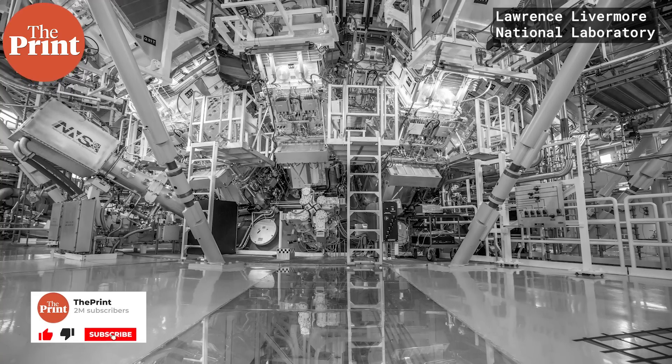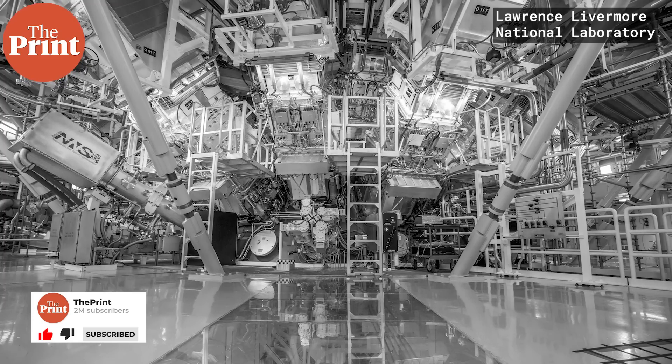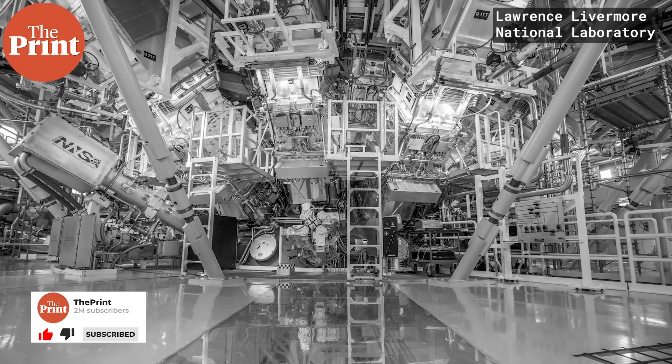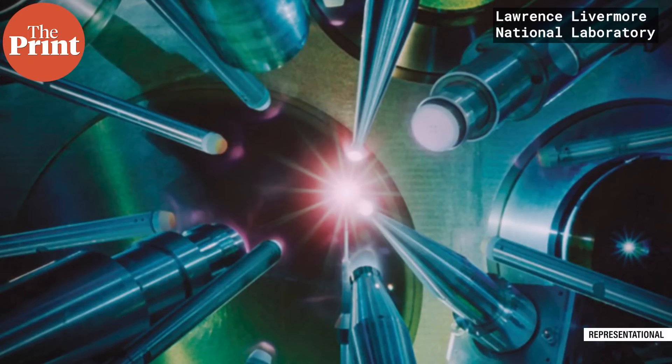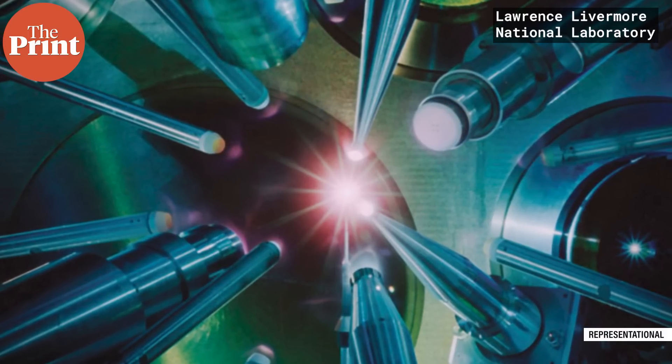2.05 megajoules was only the energy that was delivered to the atoms via the lasers. The scientists still needed electricity to charge the lasers and keep them running. That took an additional 300 megajoules, and the fusion reaction can continue only if it keeps getting energy, either from its own reaction or if lasers are constantly firing at it.